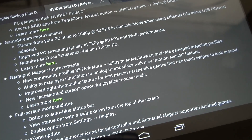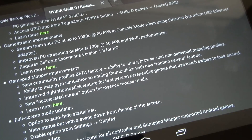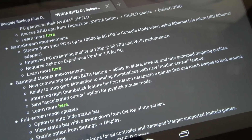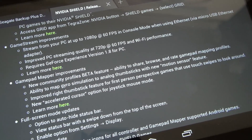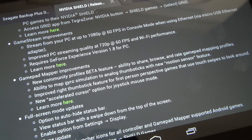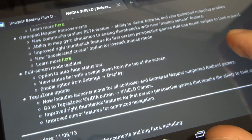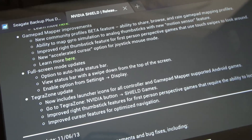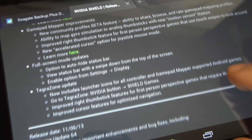More importantly, they now have mapping for motion-based games, so when gyro simulation is needed, you can actually do it with the thumbsticks. That's another improvement, as well as the accelerated cursor option, full screen mode updates — you can see those listed right there — and finally, TegraZone updates.